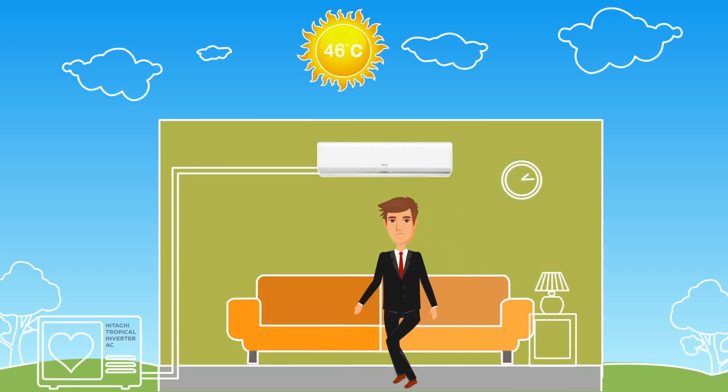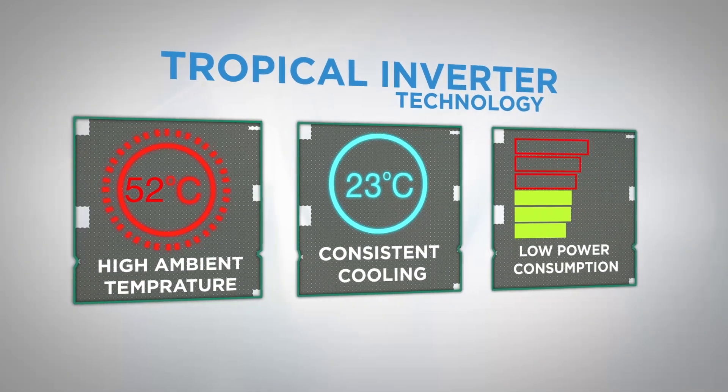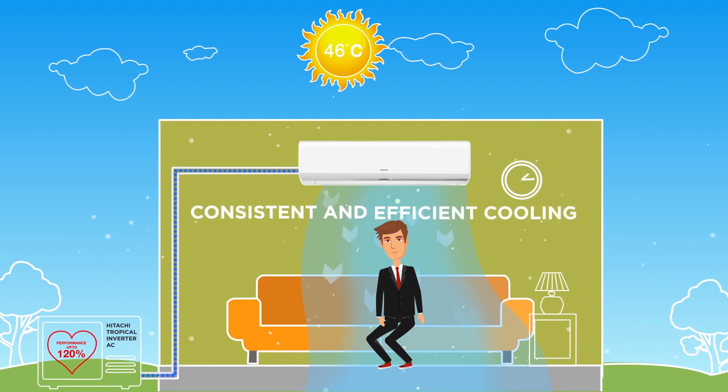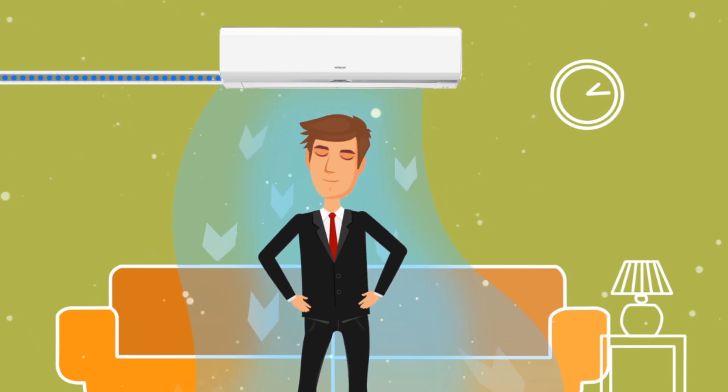India tends to have extreme weather and its climatic conditions vary from region to region. But thanks to the Hitachi Tropical Inverter technology, especially designed for Indian climate, your AC can now perform consistently and efficiently even in extreme temperatures while saving maximum power.